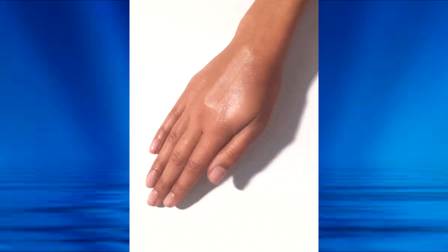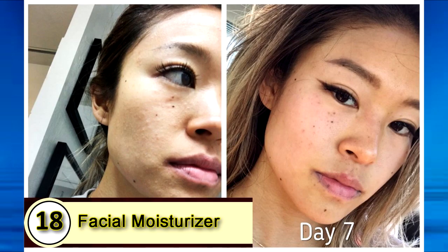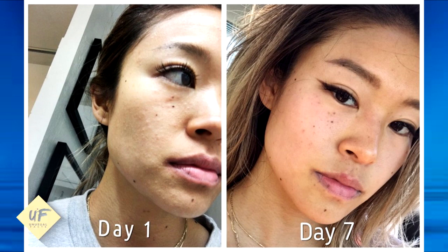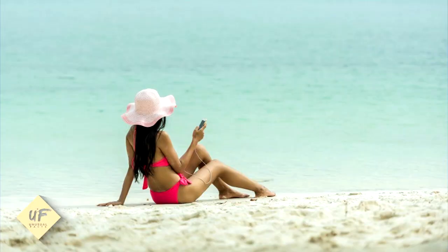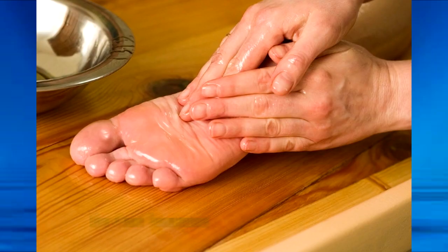Number seventeen: after sun care. A great moisturizer to use after you've gotten a bit too much sun is coconut oil. Number eighteen: a facial moisturizer. After you wash your face, massage a light layer onto your skin. Number nineteen: you can use it as a tanning oil. Put it in a spray bottle and bring it to the beach — spray it on your skin to keep moisturized. But remember, it's being used as a tanning oil, so you won't want to spend too much time in the sun.